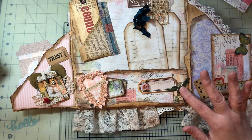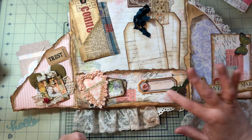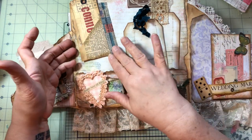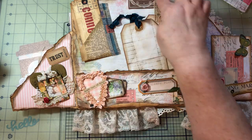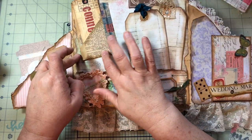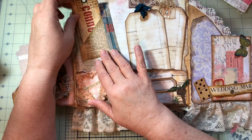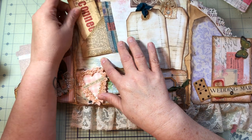Then there are just some little tags here for journaling and fun stuff. This is a 'photographed' section so she can put photos in there if she wants. I did another pocket, this time with a dictionary page. There was a ticket for a train ride she had gone on with some girlfriends, and then one that just said 'connect' — something fun. And that is my story.